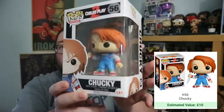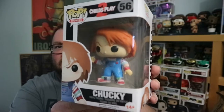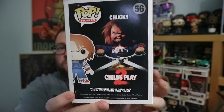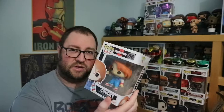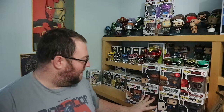Next up, and I might give this one to my niece because her kid looks like Chucky — we've got Chucky from Child's Play 2. They've done a few Chucky's now. The box is in decent condition, another 2016 one. It's actually quite a cool little pop. I am a little worried it's going to come alive in the middle of the night and try to kill me, so I might get rid of that.